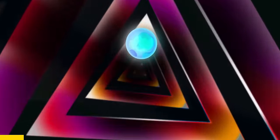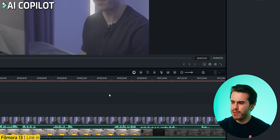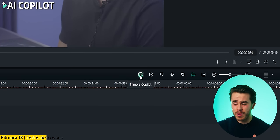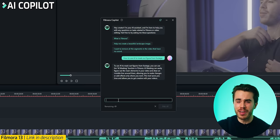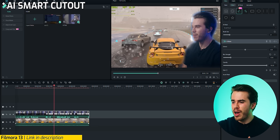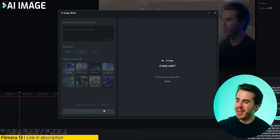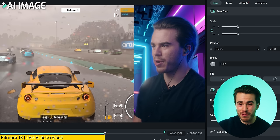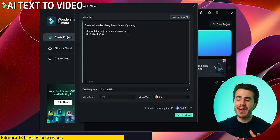Editing gaming videos in traditional video editing software can be quite time consuming, which is why I suggest you try out Filmora 13 with their new AI-assisted editing features. For instance, you can press the AI co-pilot button to ask how to mask out your webcam footage to overlay over gameplay footage. You can utilize the AI masking tool to mask out your background without a green screen, or ask the AI co-pilot to help generate a custom AI-generated background photo for your backdrop.